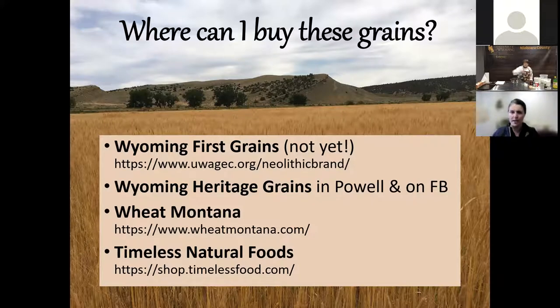Best of luck with your experimenting and cooking with ancient grains. I look forward to having some Wyoming product that we'll be able to share with you.